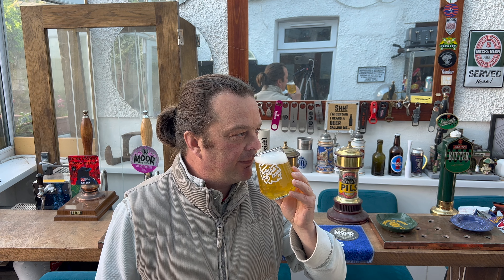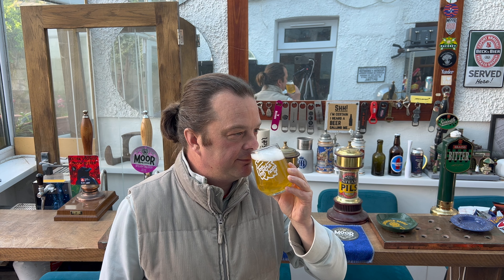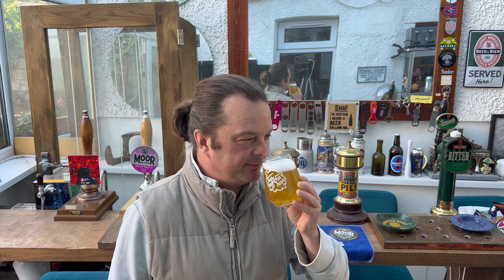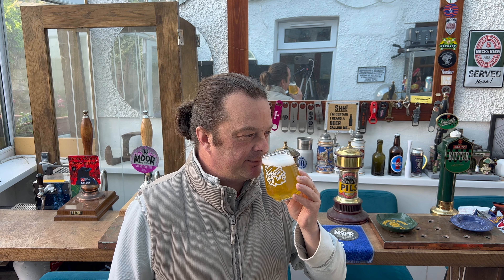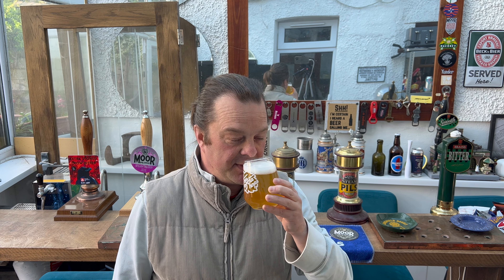It smells really good. You're going to compare it to Leffe, aren't you? If you're a supermarket beer buyer and you like Belgian blondes, you've probably tried Leffe. I think this is a bigger, bolder version of Leffe, to be honest. There's a little bit more of that spicy clove, banana, Belgian candied fruit, spicy pepperiness. Smells great.